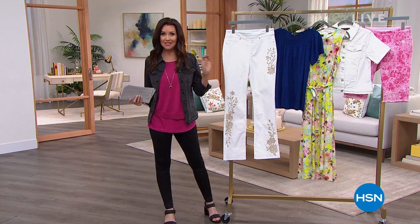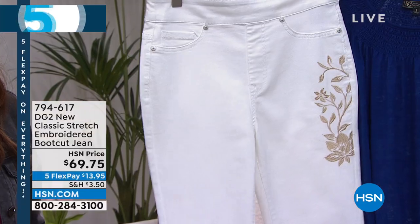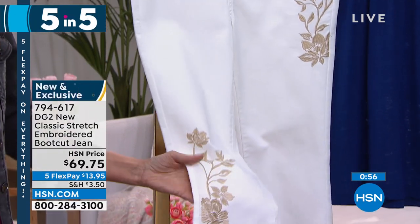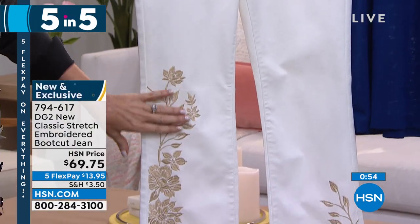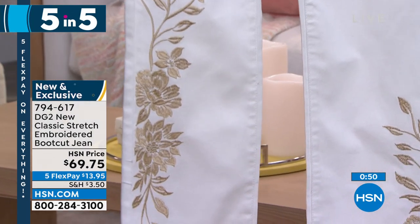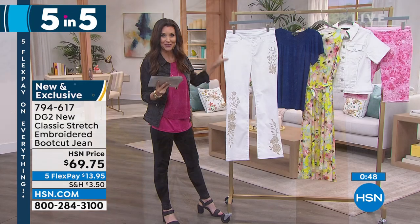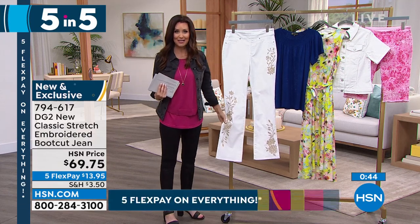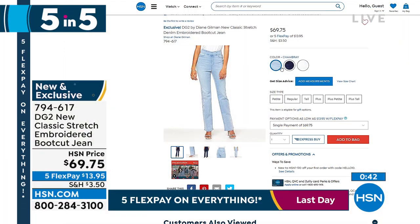We only have a sampling of some of the colors — we've got five items. Look at this pretty stretch embroidered boot cut jean, brand spanking new. This is the white — it's got so much beautiful true embroidery. In the white, it's got that nice little stretch front, it's classic stretch, so you're going to order your true size. It comes in chambray and also indigo as well. Brand new, $13.95.